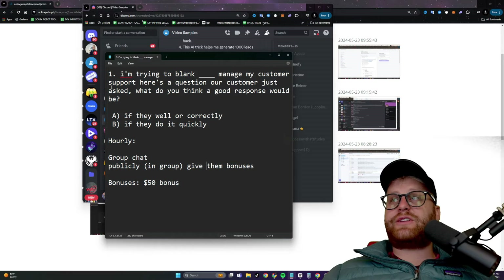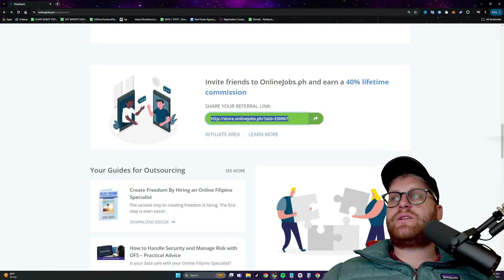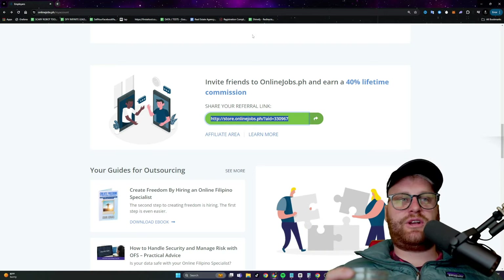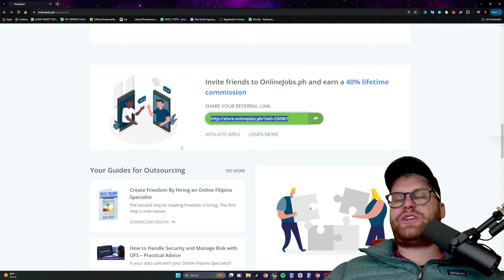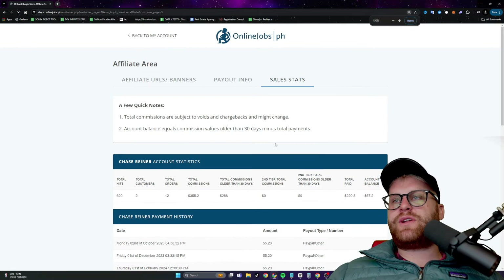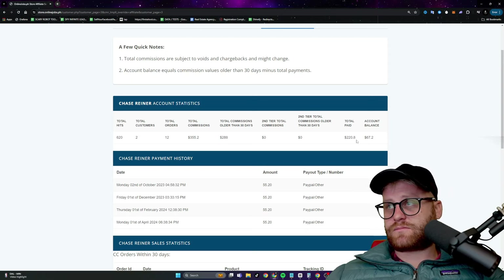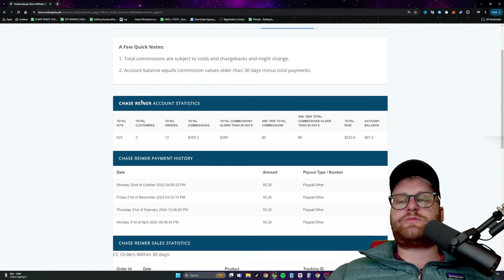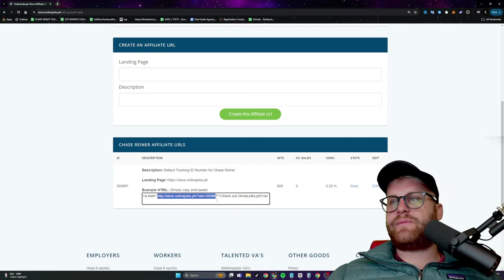That's pretty much OnlineJobs. As far as the affiliate - when you get into OnlineJobs you get an affiliate link and they give you a 40% lifetime commission. Pretty much all the stuff I talk about in this series has some sort of affiliate. The cool thing is you can get a VA and say 'I want you to go and sell OnlineJobs' - have them do cold outreach, respond to all your emails and comments with this affiliate link. I haven't really promoted OnlineJobs that much, but I'll show you what I've made: 620 people have gone to it, two customers, 12 orders, $355 in commissions - it basically pays for the account.